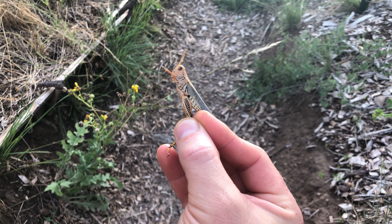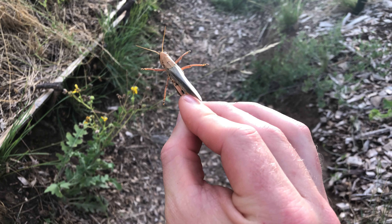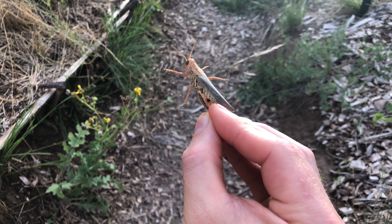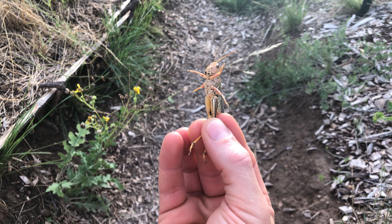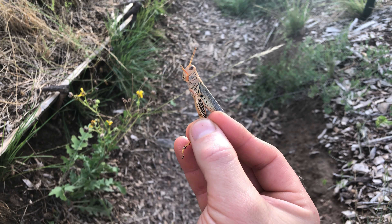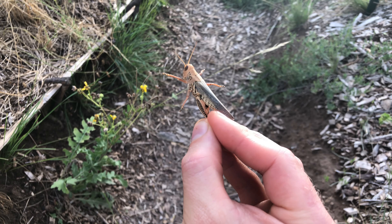Before I feed these to my chickens, there's something I'm curious about. Is there any kind of benefit from having these grasshoppers in the garden? These are plant eaters and they process food just like anything else — what goes in one end comes out the other. So is that manure they produce some kind of benefit to the garden? And can I even identify that manure?